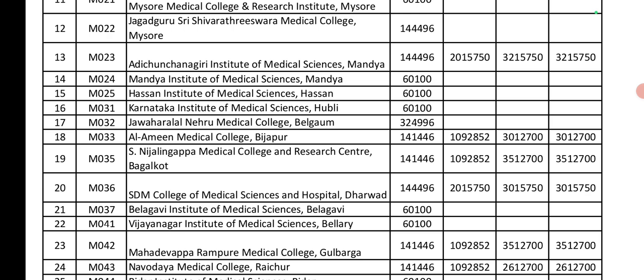Belagavi Institute of Medical Sciences and Vijayanagar Institute of Medical Sciences: Government seat is 60,000. Next, Mahadevappa Rampure Medical College, Gulbarga: Government seat is 1,04,000. Private seat is 10,90,000. Management and others quota is 35,00,000. Next, Navodaya Medical College: Government seat is 1,04,000. Private seat is 10,90,000. Management and NRI seats are 26,00,000.